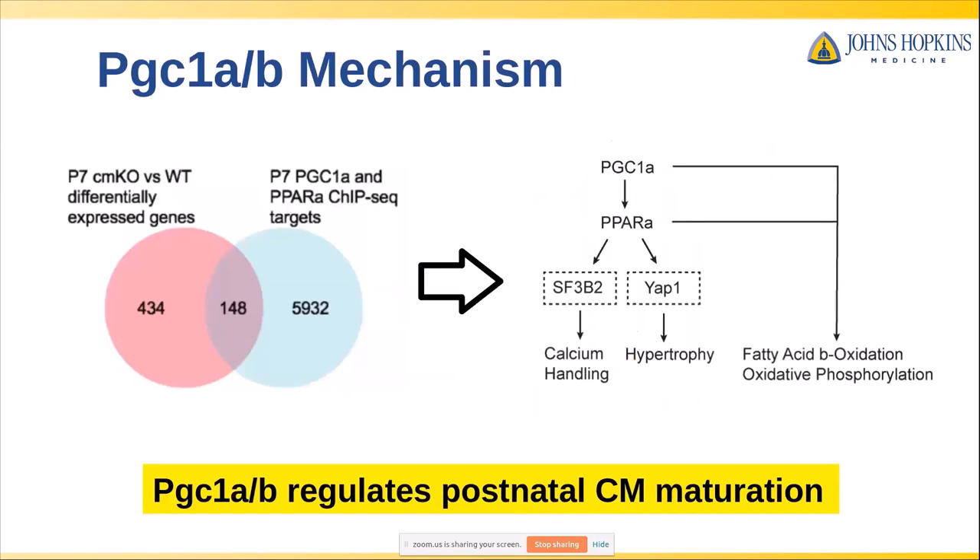I'd encourage you to check out the paper for full details. As a next step, we took the differentially expressed gene list from our single-cell data and compared it against our PGC1 alpha and PPAR ChIP-seq data. We found that PGC1 alpha can actually regulate a number of different aspects of cardiomyocyte biology outside of just mitochondrial biogenesis — through SF3B2 it can regulate calcium handling, and through YAP1 it can affect hypertrophy. This suggested that PGC1 alpha has really broad regulatory roles in postnatal cardiomyocyte maturation, and many of these studies were uniquely enabled by our ability to sort adult cardiomyocytes for sequencing and other assays.